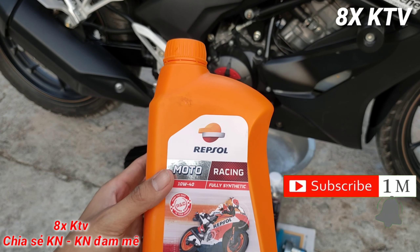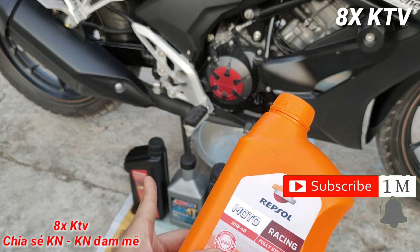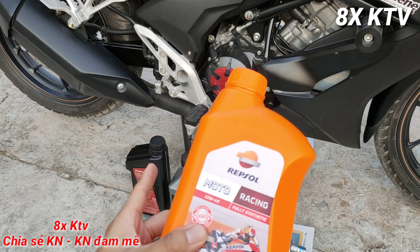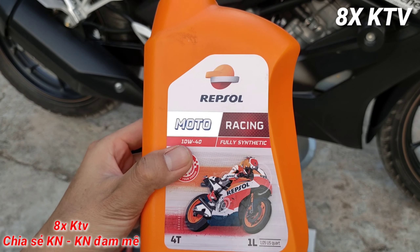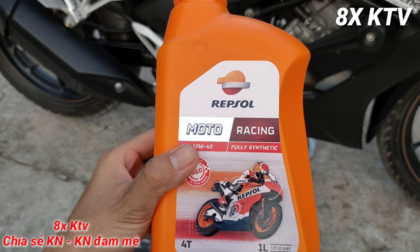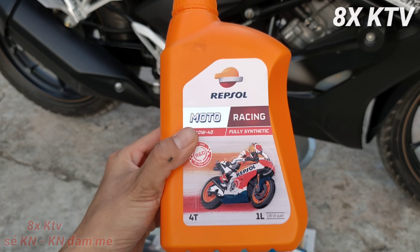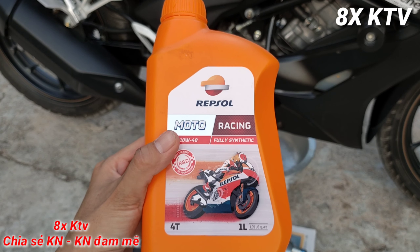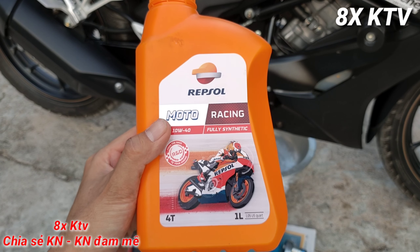Nhớt này chạy mình thấy không im, không bóc, chạy rất nặng máy. Chạy tới 1800 km mình phải thay rồi. Trong khi đó nhớt tổng hợp Honda chạy 2000 km rồi mà mình thấy vẫn còn ngon hơn cái nhớt Repsol Racing chạy 1800 km này.